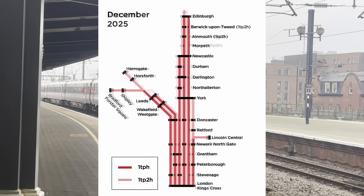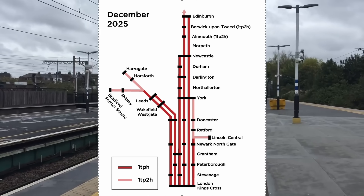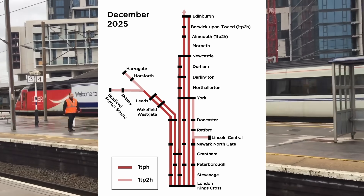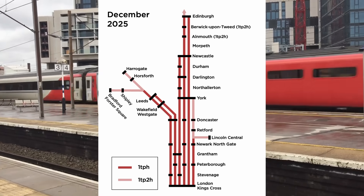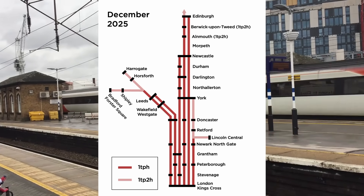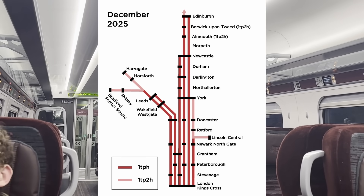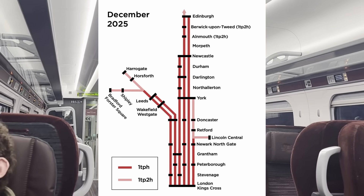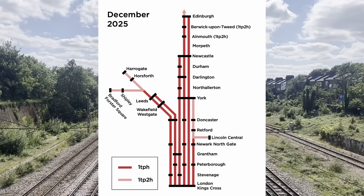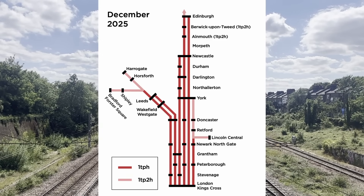From December, a new hourly service to Newcastle will be added to the timetable. Edinburgh will continue to receive two trains per hour: one new super-fast service calling only at York and Newcastle en route, and one slower service similar to today's stopping service. However, this stopping service will be the one that continues north of Edinburgh rather than the super-fast like today, opening up direct journeys from the Highlands to more East Coast Main Line destinations. The York and Lincoln stopper services and all Leeds services will remain at the same frequency, just with alterations to their stopping patterns and departure times.